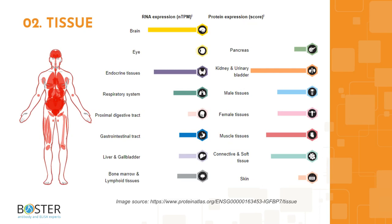IGF-BP7 is also expressed at lower levels in the placenta, thymus, amygdala, and duodenum. You can find more information at proteinatlas.org, including which cell lines express IGF-BP7 and which ones don't. This information will come in handy when designing positive and negative controls for Western blot and immunohistochemistry.